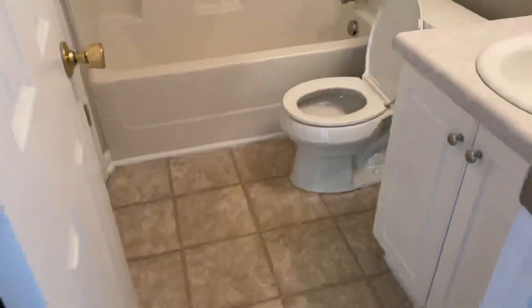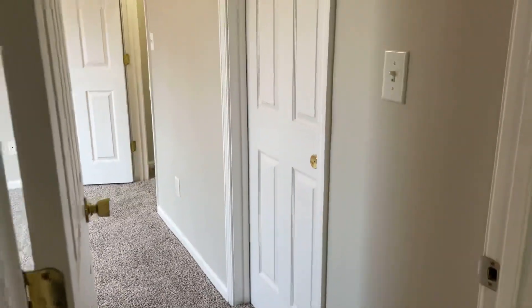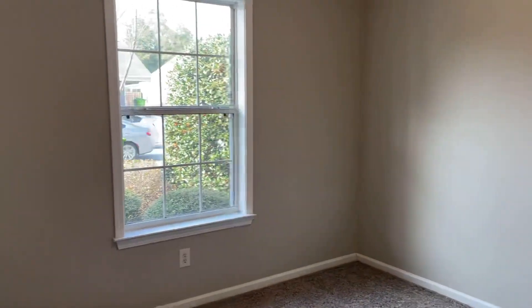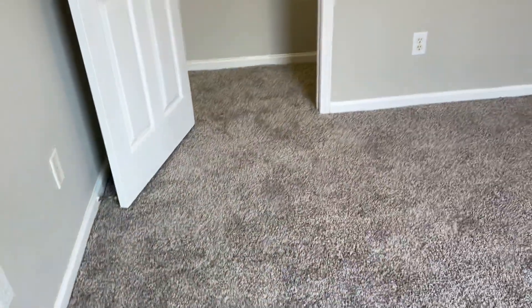Take a look at our half bath here. You enter it off of the hallway, and you can also come in through the front bedroom, so you've got direct access. Lovely gray colored walls, kind of a grayish color plush carpet. Looks really good.